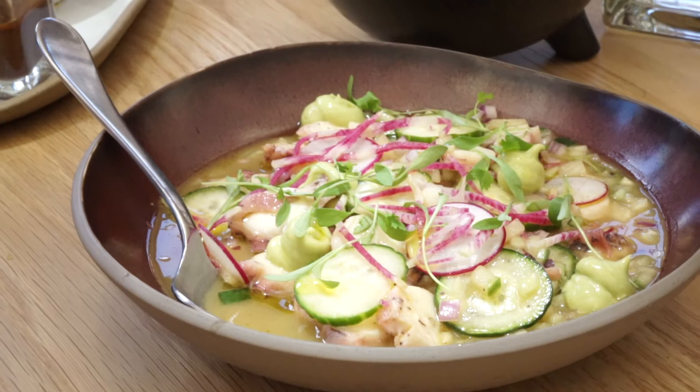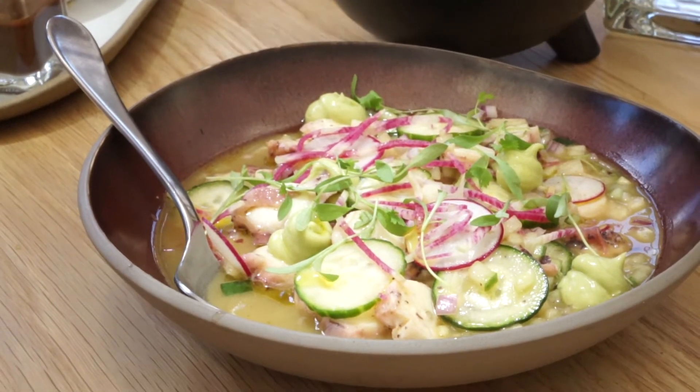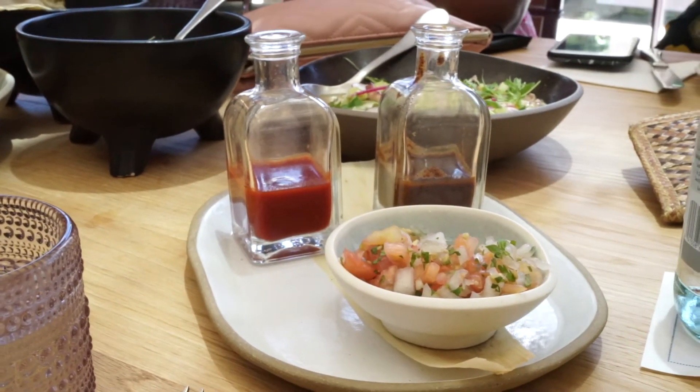For me, I like a lot the ceviche — the shrimp ceviche made with habanero sauce, lime, cucumber and avocado.